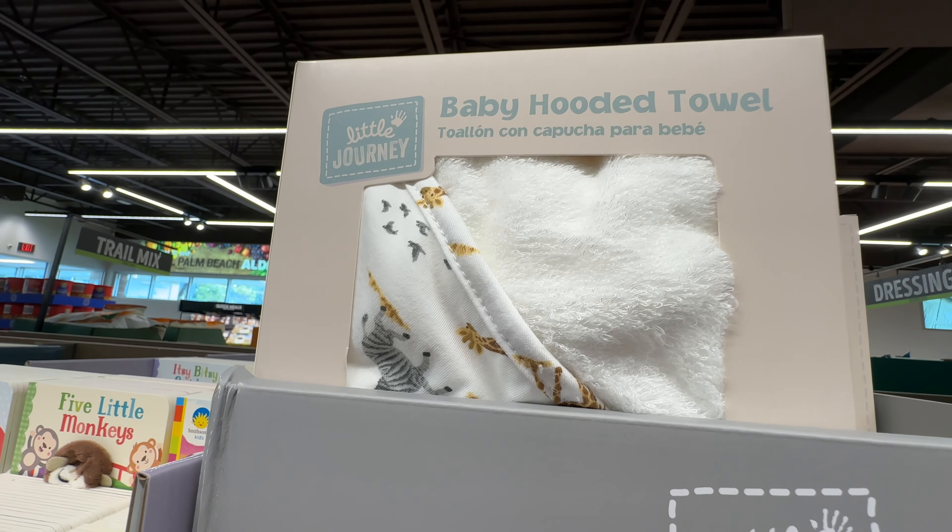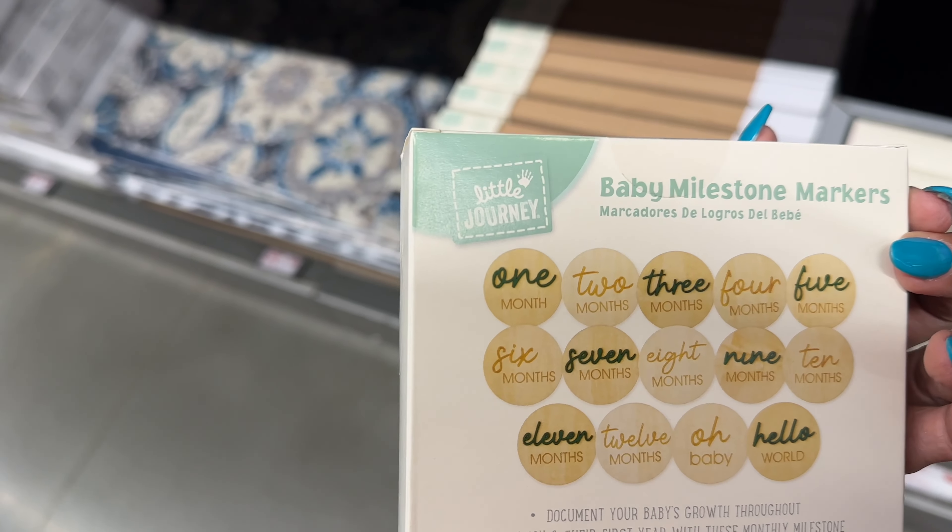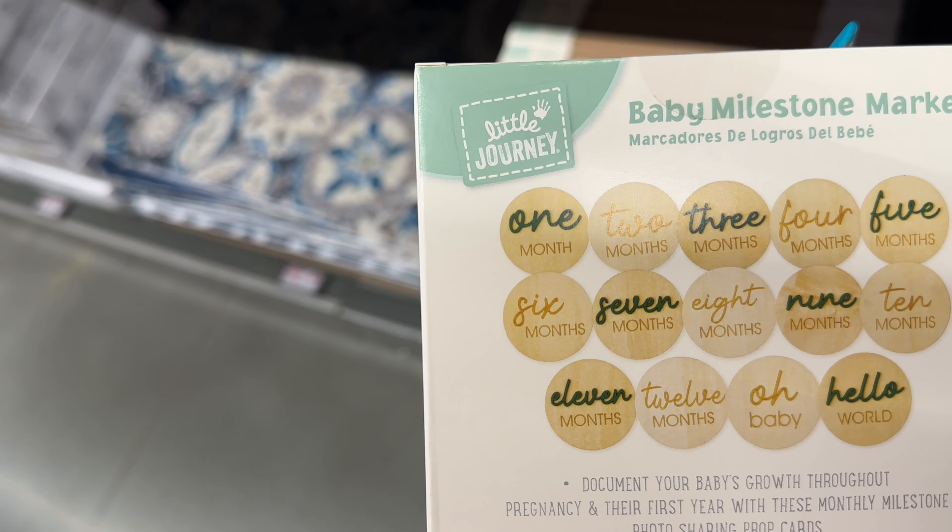These are baby closet dividers in newborn, six month, and 12 month sizes. They have a nice gray and a neutral color for $5. They also have baby milestone markers — 'Hello World' — in colors ranging from one month through many months, also $5.